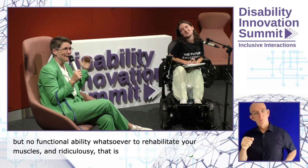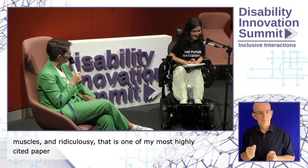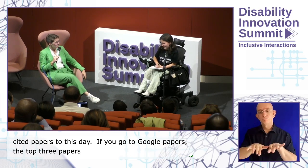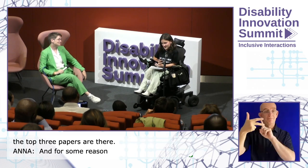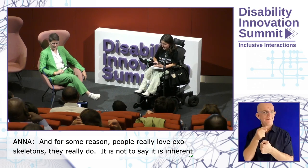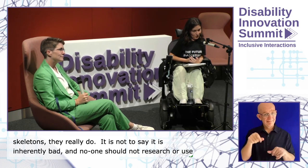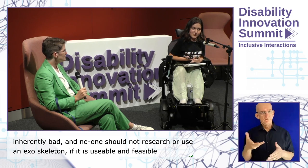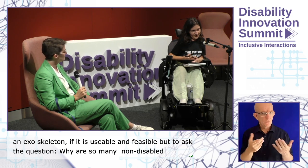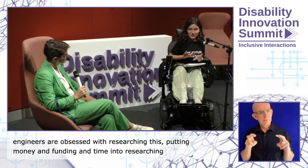To this day I cannot get away from exoskeletons — my top three Google Scholar papers include the two interludes I had with exoskeletons, because non-disabled people love an exoskeleton. It's not to say this is inherently bad, but it's worth asking: why are so many non-disabled engineers obsessed with researching this, putting money and funding into it, over many of the other things disabled people are actually asking for that would provide a much more holistic and cheaper sense of access?